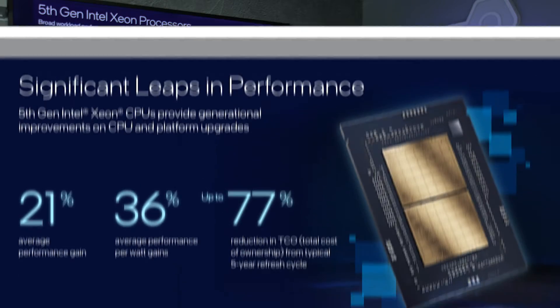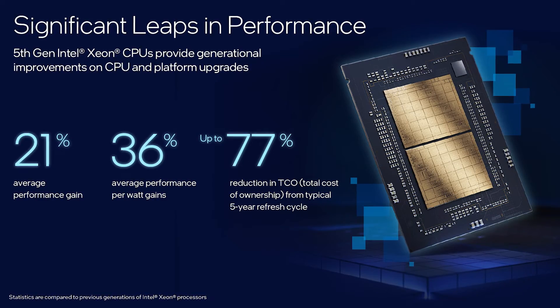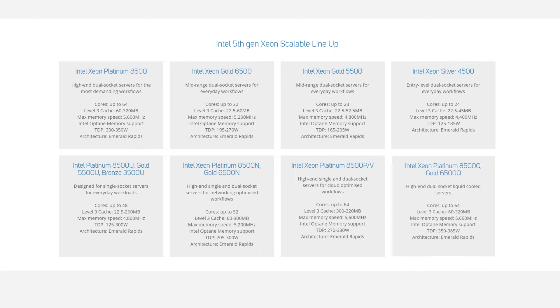The maximum Level 3 cache has also been increased threefold to 320MB on selected Platinum SKUs. Although these tweaks appear relatively minor, Intel claims there's a significant performance increase. Alongside the regular single and dual socket CPUs,